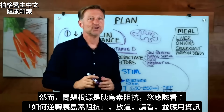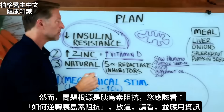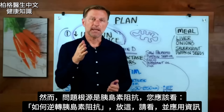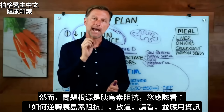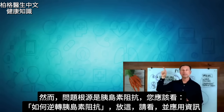However, at the foundation of this problem, we still have insulin resistance — this is probably what started the whole problem in the first place. Because of that, the absolute most important video for you to watch right now is how to reverse insulin resistance. I put this video up right here — check it out, watch it, and apply this information.